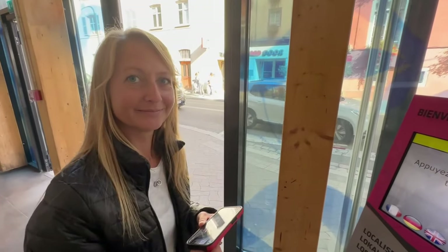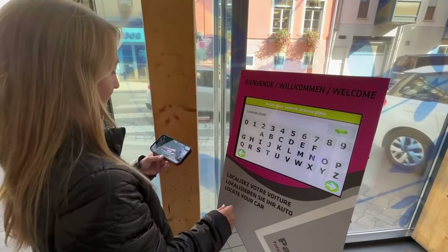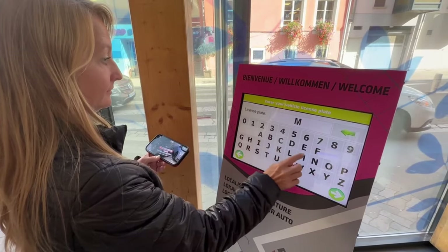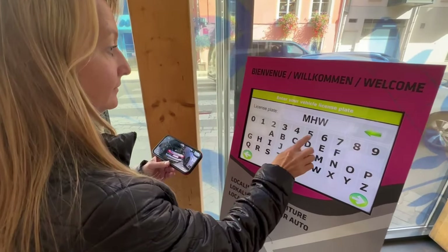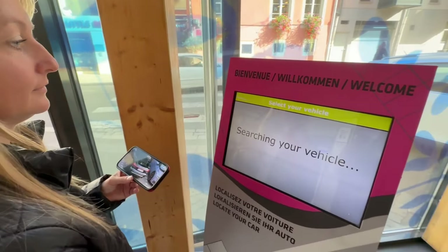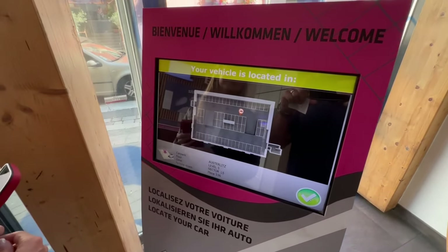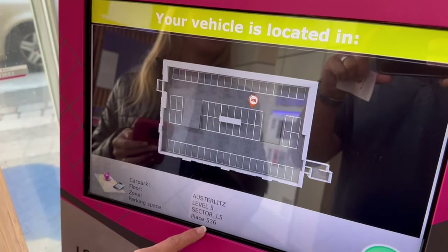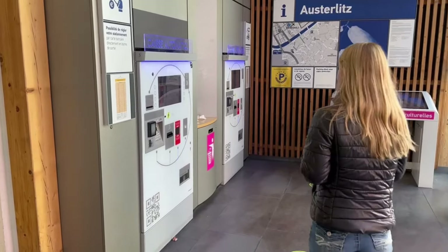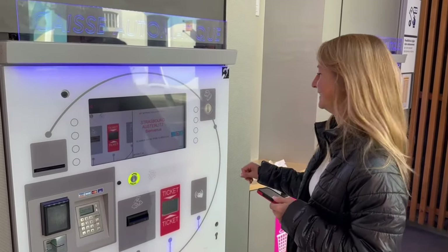Here's a fun little tutorial on how to find your car if you don't remember where you parked. As long as you have the license plate number, select English — always helps — type in your license plate number. It doesn't hurt to take a picture of your car, especially if it's a good-looking car like ours. And there we are on level five, exactly where we parked — 536. Now it's time to pay for the parking.